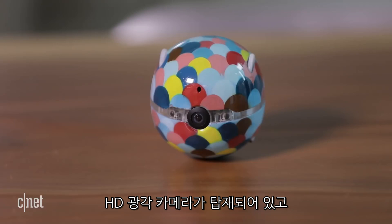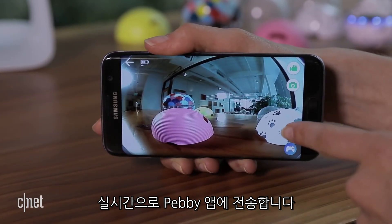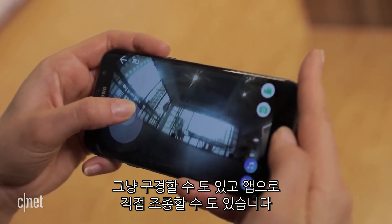The ball has an HD camera with a wide-angle lens that streams the image live to the Peppy app on your smartphone. You can be a passive observer or take control of the ball yourself and use the app as a remote when you want to interact with Fido.